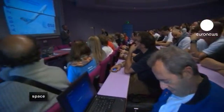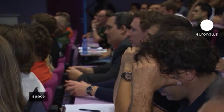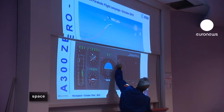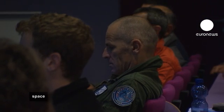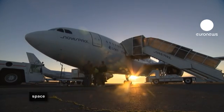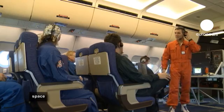Parabolic flights are one of the best ways to simulate the environment of space, and those preparing to fly are scientists with a special interest in microgravity. To be on board the Novespace Zero-G plane, the researchers have proven their experiments are scientifically sound and passed rigorous safety checks.